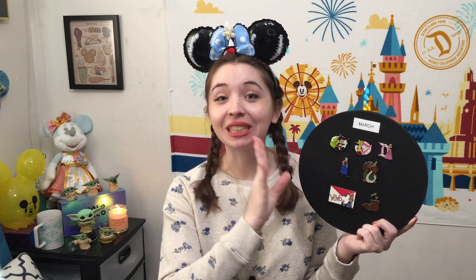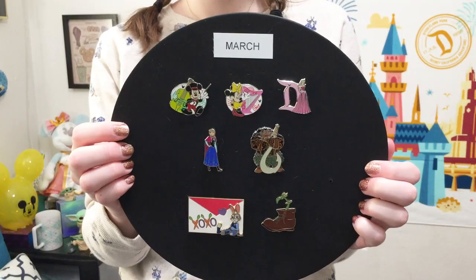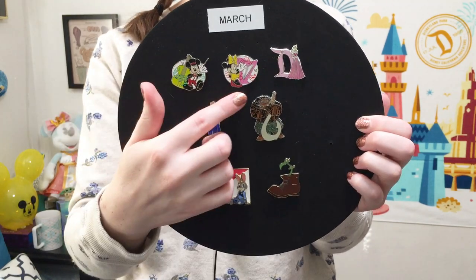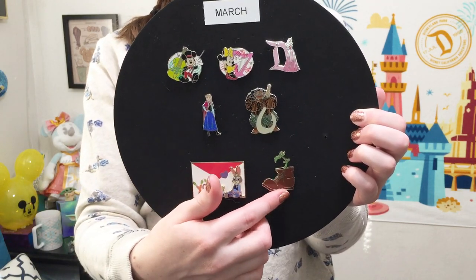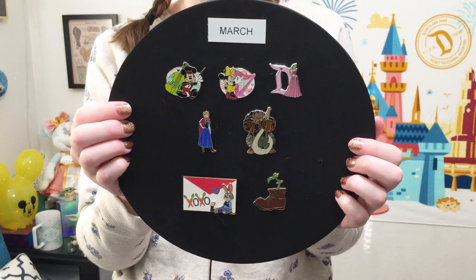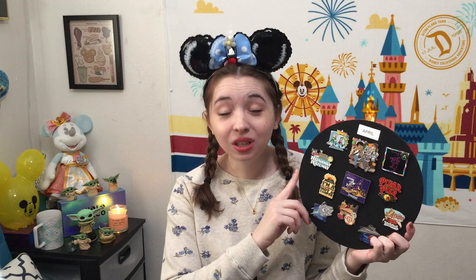From February we move on to March, and what you'll notice is that there are significantly fewer pins — I think everybody pretty much knows the reason for that. March was where everything came to a bit of a standstill. I got a few Hidden Mickey pins, a few more pins I traded for, a Disney Studio Store Hollywood pin, and a Flower and Garden mystery pin. Really not that much new in March, and there wasn't that much available.